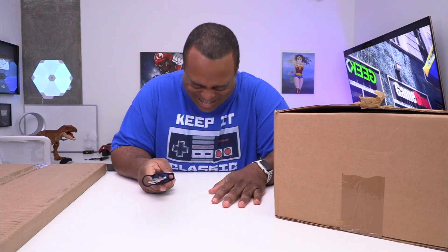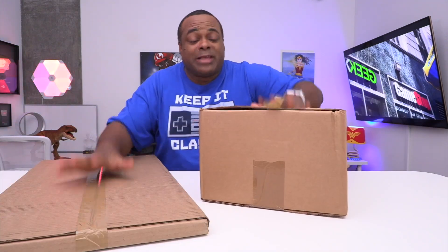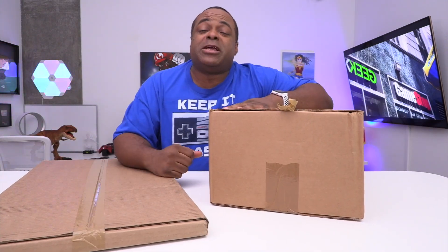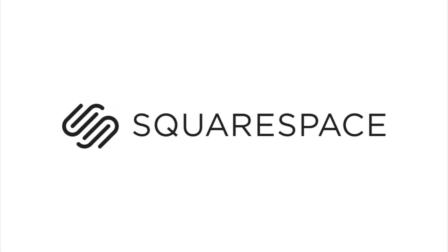How you doing? Good to see you. Lamar Wilson here back for another unboxing. I was able to buy all these goodies thanks to this video being sponsored by Squarespace. Whether you need a domain, website, or online store, make it with Squarespace.